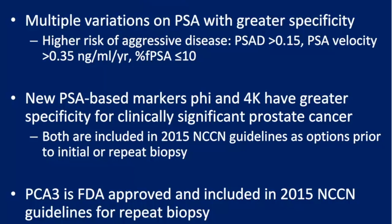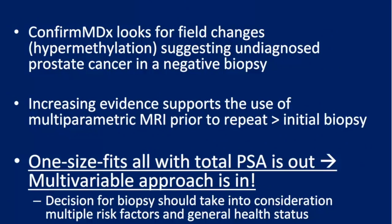In conclusion, we now have multiple variations on PSA with greater specificity: PSA density, PSA velocity, and free PSA. New PSA-based markers — the Prostate Health Index and the 4K score — predict higher risk of high-grade disease on biopsy and are part of the 2015 NCCN guidelines. PCA3 is another FDA-approved option, though concerns remain about predicting aggressive disease. ConfirmMDx looks at negative biopsy tissue to predict missed cancers. MRI has an increasing role in biopsy decision-making. A one-size-fits-all approach is out; a multivariable, personalized approach is in.